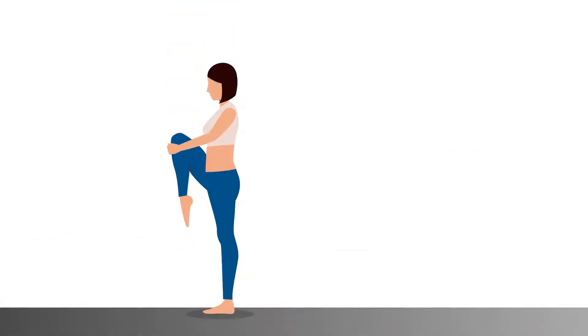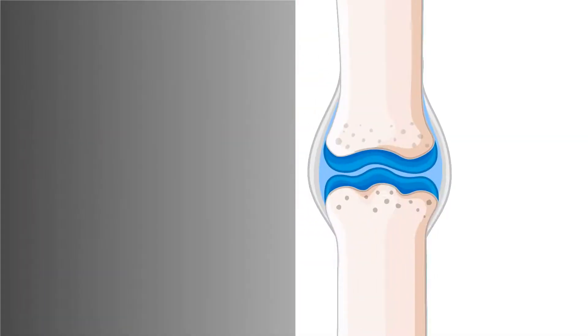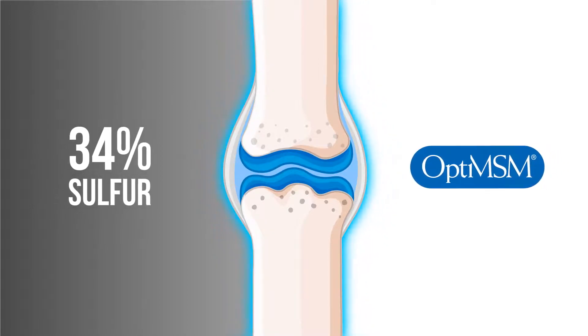By reducing your joint pain, swelling and stiffness, you can increase your range of motion. OptiMSM is 34% sulfur, a vital nutrient for the maintenance of joints and connective tissue.